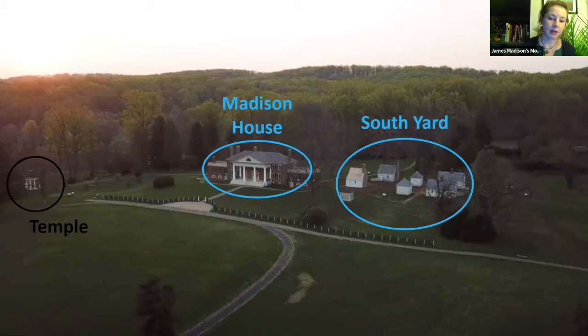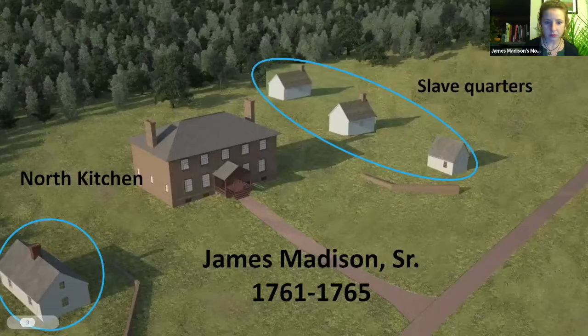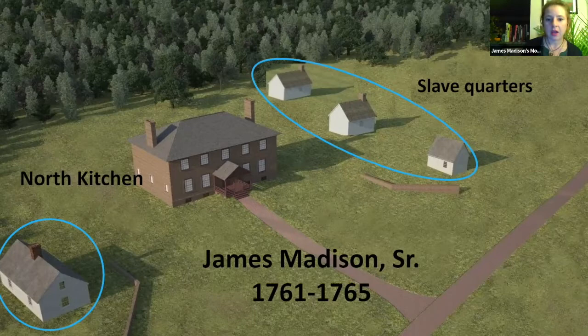It's actually Madison's grandparents, Francis and Ambrose Madison, who first acquired this property in 1723. It's their son — the president's father, James Madison Sr. — who inherits it from his mother Francis when she dies in 1761. James Sr. had enslaved workers build this large brick house in the 1760s. In addition to this large brick house, there were slave quarters to the south and a blacksmith site to the north, and it's at that blacksmith shop where Madison Jr. will build the temple.